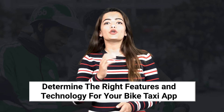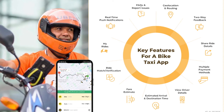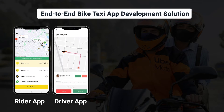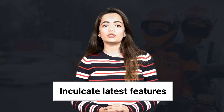Step two is to determine the right features and technology for your bike taxi application. It is very important that you choose the relevant features you want to incorporate in your mobile application. The process of bike taxi app development starts from planning the features to be added in the beta version and choosing the technology to build your application. You definitely need a rider app, a driver app, and an admin panel for business owners to oversee all booking operations.